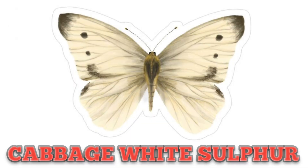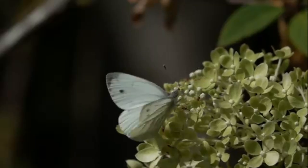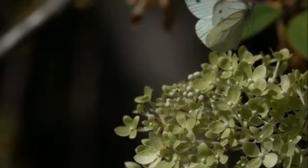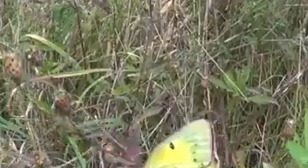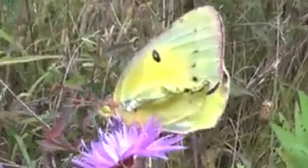This is Cabbage White Sulfur Butterfly — a tiny butterfly with a wingspan of 1.5 to 2 inches. This is Clouded Sulfur Butterfly, known for its yellow color and its active behavior.